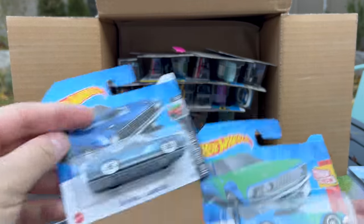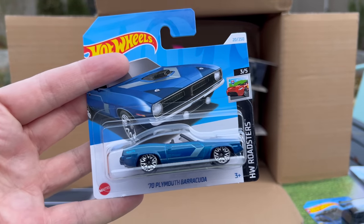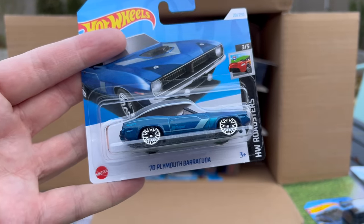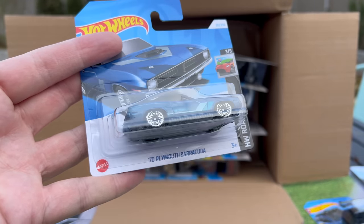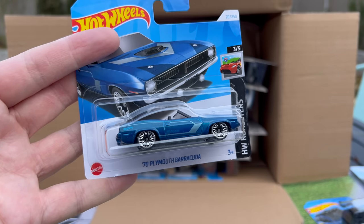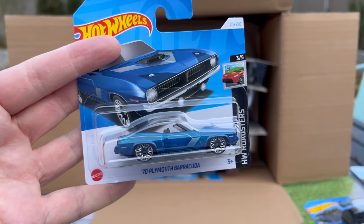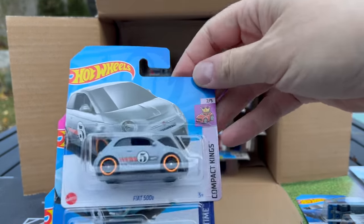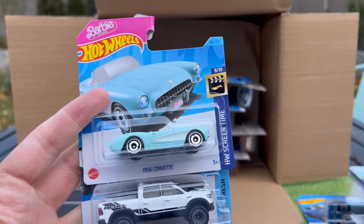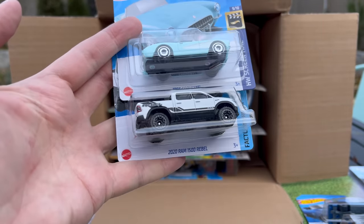We have seen the Alfa Romeo GTV 6 3.0 in white — absolute stunner of a recolor. I'm going to go through these as quickly as I can. We've seen the Mustang, the Falcon Mustang as well. And this we haven't seen — it's nice to see the use of these new wheels on the '70 Plymouth Barracuda with the chrome kind of lace wheels. I kind of call them supercar wheels. Those are new wheels. Fiat 500 in gray, 1956 Corvette in blue — I think we've seen that one.